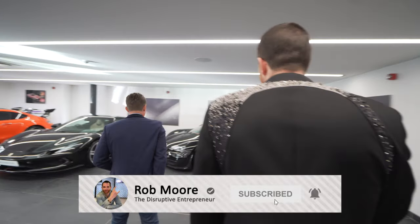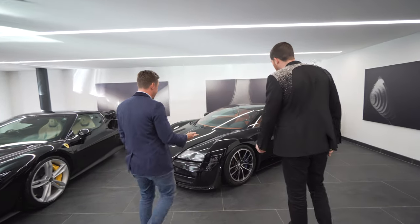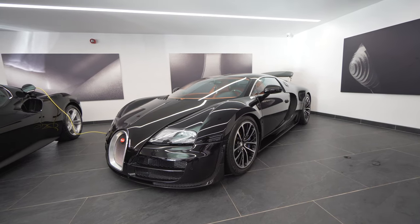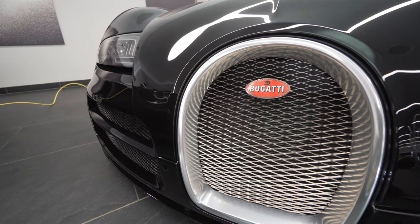So this is the Bugatti we spoke about. This is the Sang Noir spec. If you have a look, this is exposed carbon — exposed carbon roof, and all the back end is. It just looks black to the eye, and when you get closer, you see. That costs a £400,000 option.